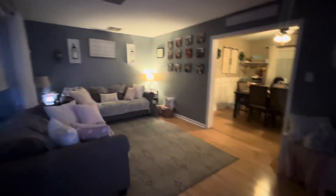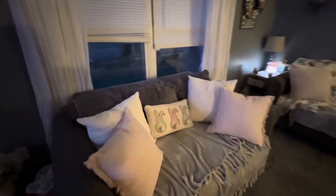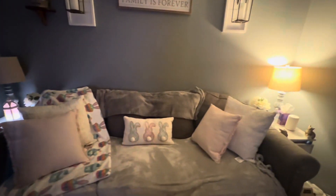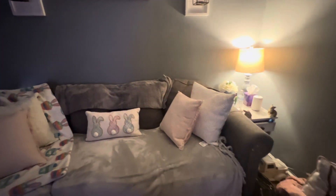Hey everyone, I decided to pop on and show you my spring Easter decor. I got some new pillows and things like that. I'm going to be getting a new furniture set soon — this furniture is about had it.